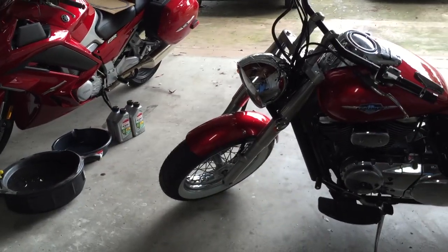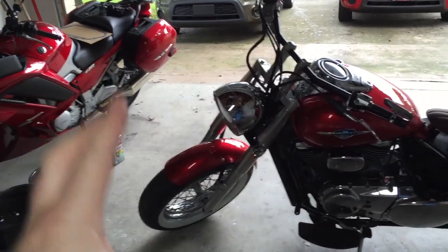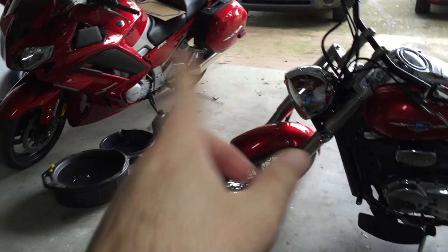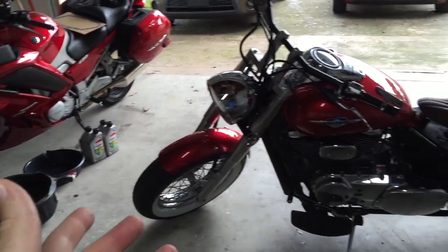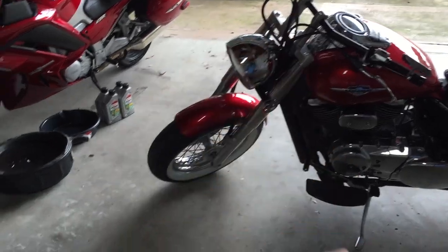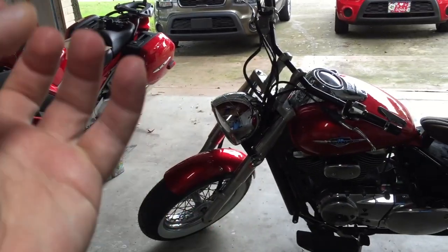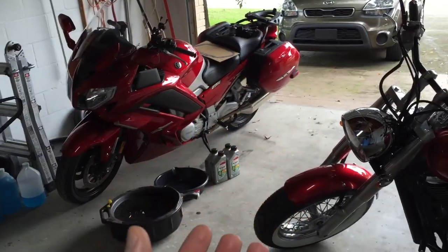I'm getting really tired of going back and forth for tools, especially when I'm searching for just the right size socket and having to get up in the middle of a video to find it. It's just a pain. I've got a lot of tools and I keep getting more the more projects I'm doing.